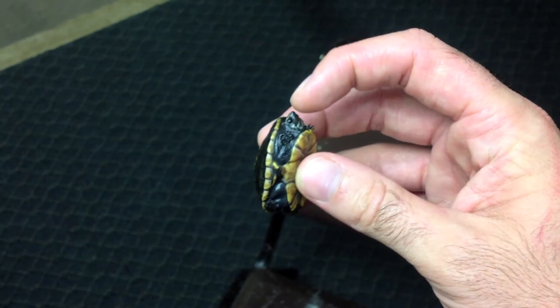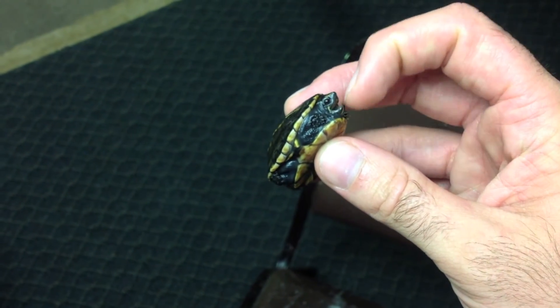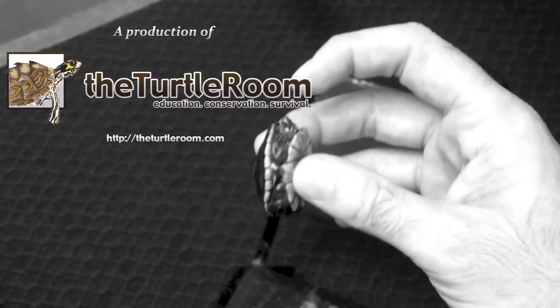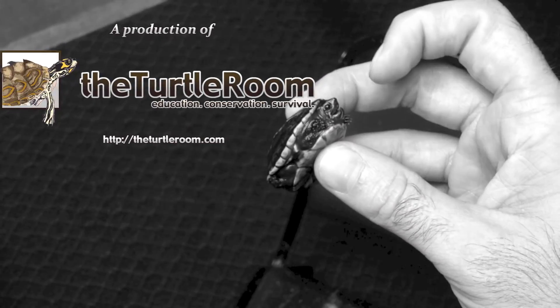Kinosternon baurii. Three-stripe mud turtle. For more information on this and other exciting chelonian species, visit theturtleroom.com.